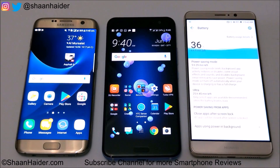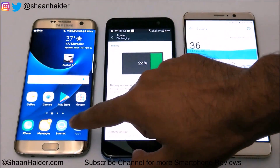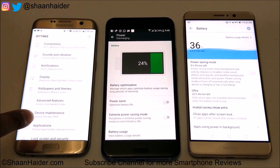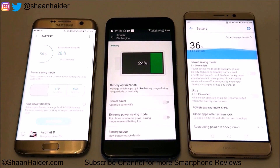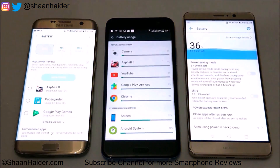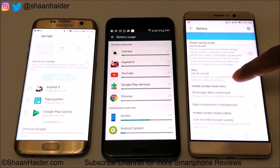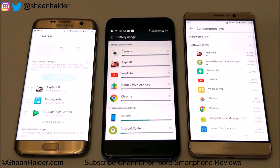Mate 9 can still perform around six hours at this battery level. U11 has 24% remaining. The estimated battery life on S7 Edge is 28 hours. Looking at battery consumption, for U11 the most consumption was from 4K recording, while for S7 Edge and Mate 9 it was Asphalt, with Asphalt 8 in second position on U11.